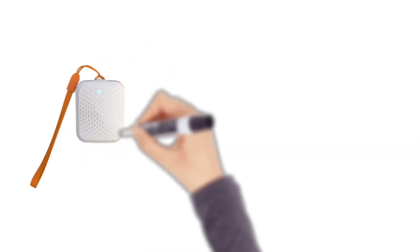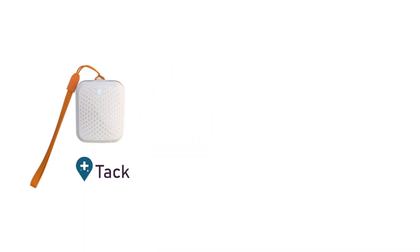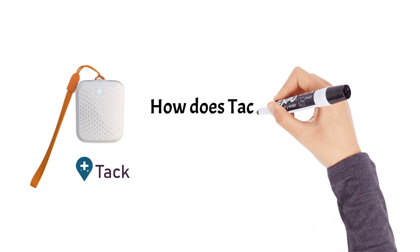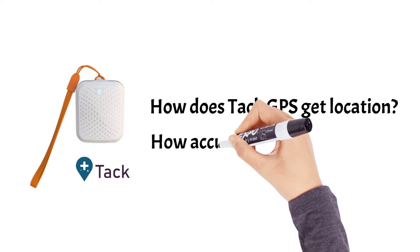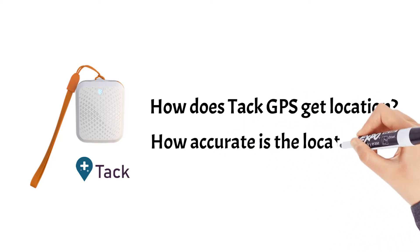By combining multiple location technologies, TAC works in more places and uses less energy than traditional GPS. Here's how it works, and the accuracy level in different situations.